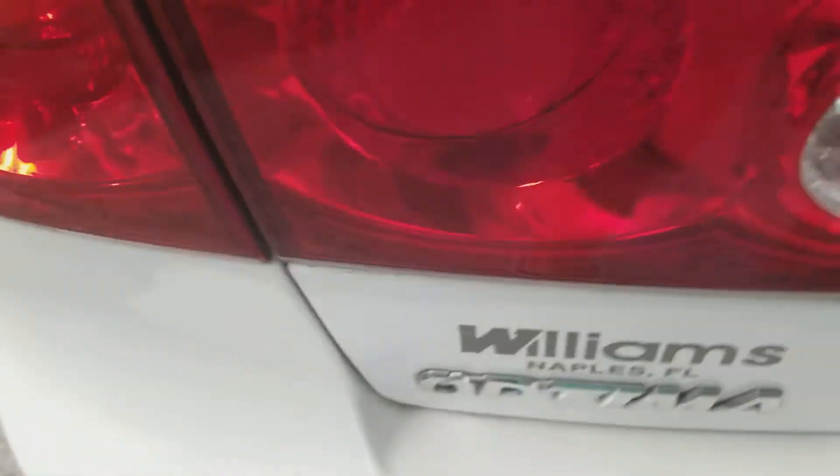Welcome to EH Car Reviews, and today I'm reviewing this 2006 Kia Optima. Here's the side, and the back — Optima, Kia, EX — and the side again.